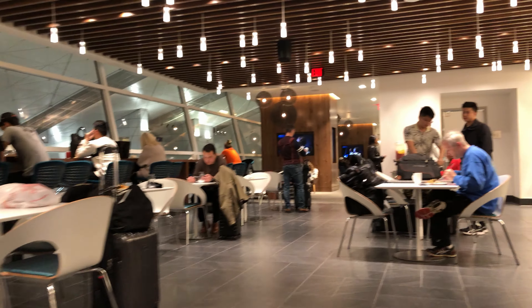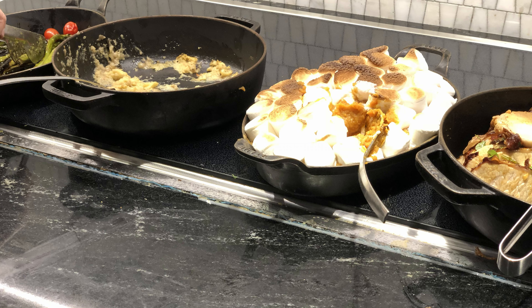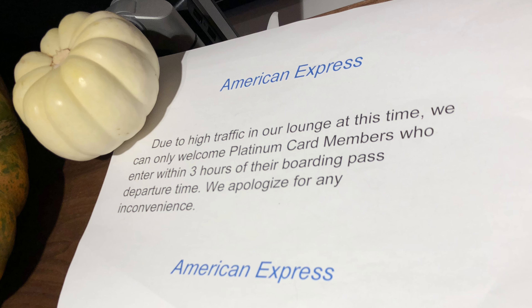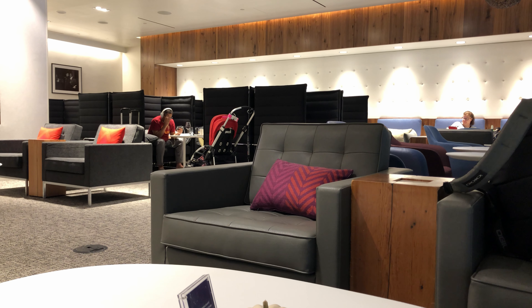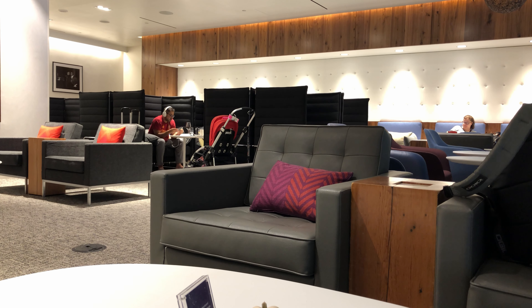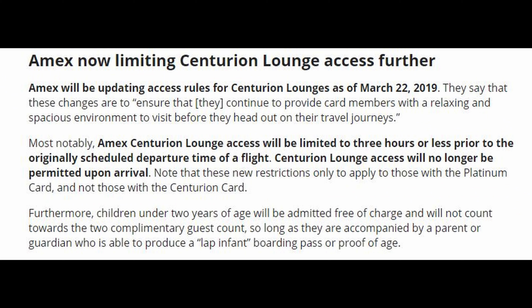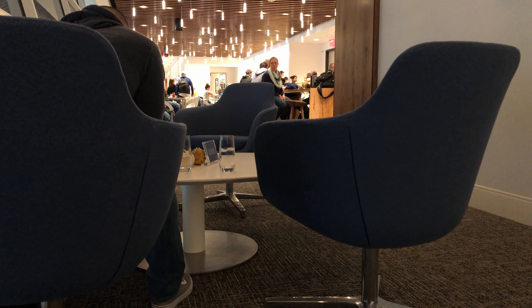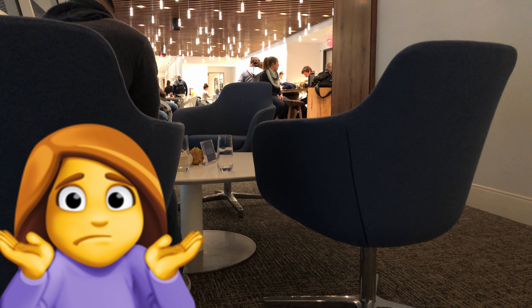Seating became incredibly sparse as time went on, the line at the bar for a drink long as well, and the modest buffet inadequate for so many diners. At the front, they began to institute capacity controls. I was part of the problem as I was there for four hours. Since my visit, DFW now refuses entry to anyone on arrival, which is another significant cutback. It really is a shame, especially with the increased fee of the platinum card. But honestly, I'm not sure there's an easy solution to this.